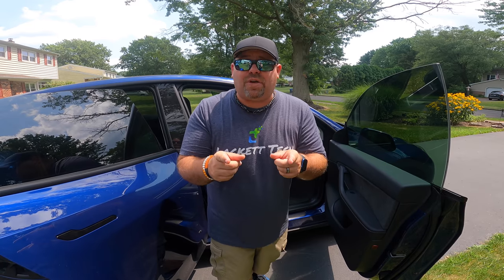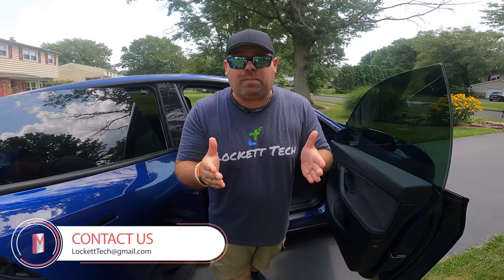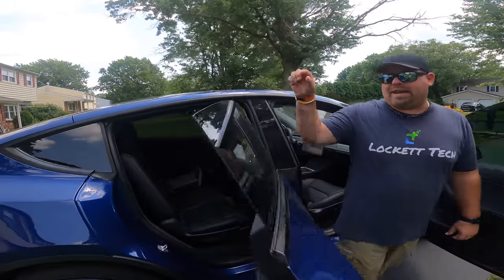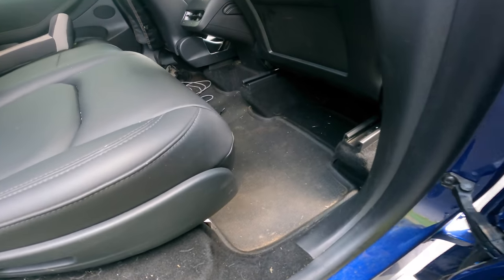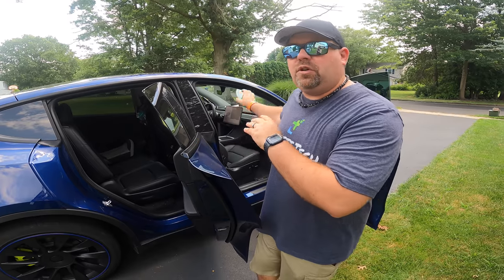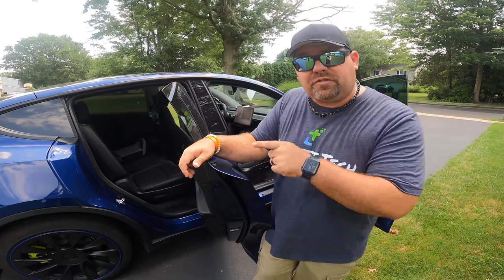These floor mats hold up fantastically and when you do need to clean them they're super easy — just vacuum, wipe them down, and they look brand new. They've held up to cleats from all three of our kids through baseball and soccer seasons. One note: if you have a seven-seater, no manufacturer has yet made an all-weather mat for the third row and trunk. The five-seater option covers the front and second row, and the frunk mat and sub-trunk mat will also fit.